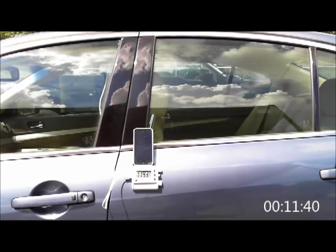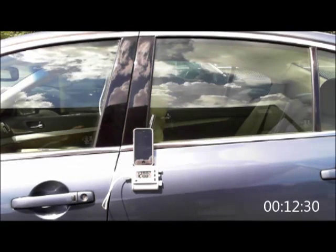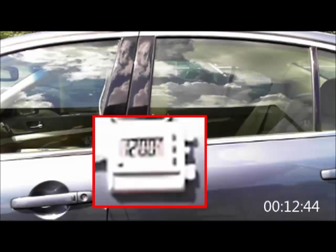It takes just under 13 minutes to rise over 40 degrees inside the car. We stopped the timer at 12 minutes and 44 seconds, having already reached 120 degrees.